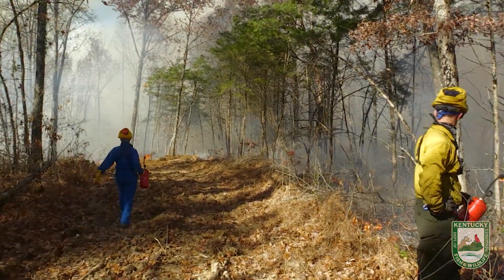Fire serves multiple purposes. It encourages growth of the warm season grasses in our fields and it also helps us fight invasive species.